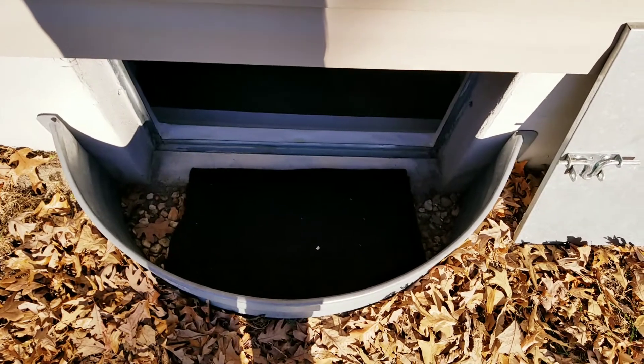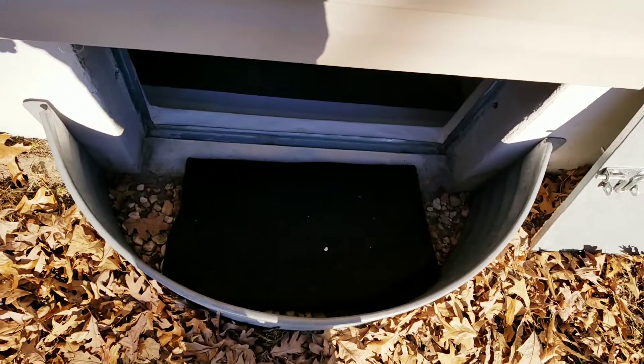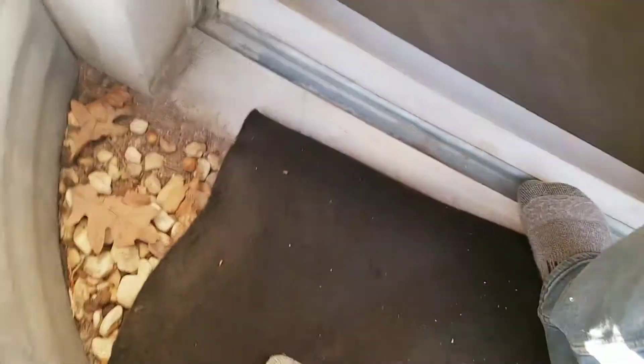Hey guys, Ryan here with Delmarva Crawlspace Solutions. We just finished another crawlspace encapsulation and I want to hop in here and show you what we did. As soon as you hop in this crawlspace, we have your landing mat for extra protection — hop in, take your shoes off.